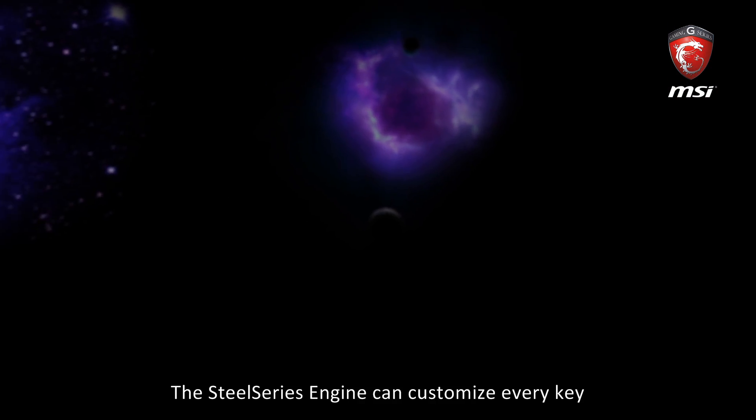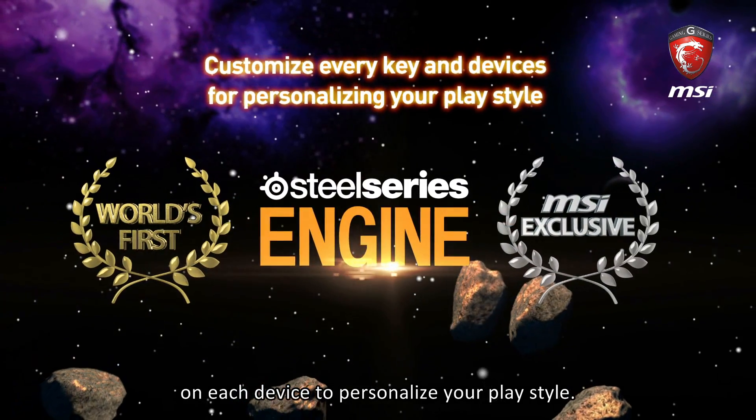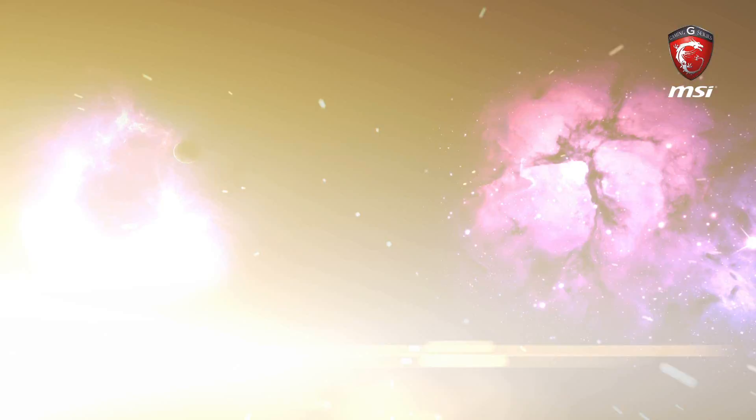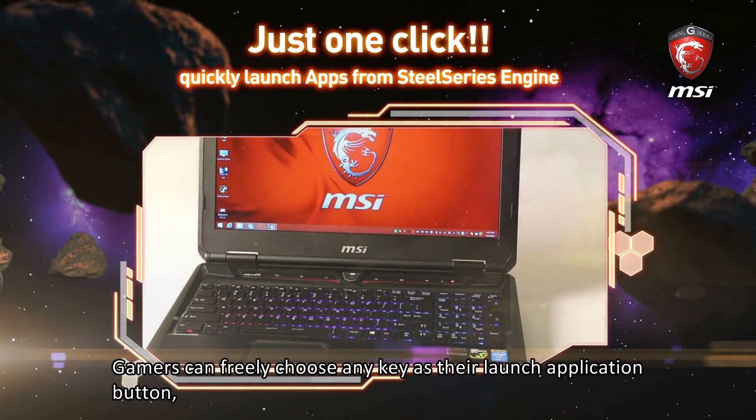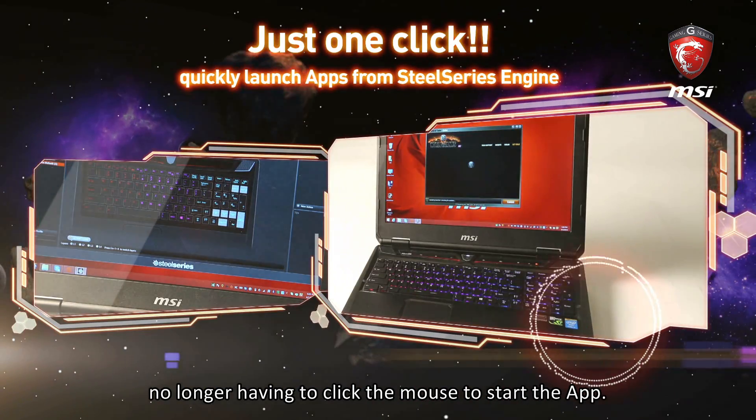The SteelSeries engine can customize every key on each device to personalize your play style. Gamers can freely choose any key as their launch application button, no longer having to click the mouse to start the app.